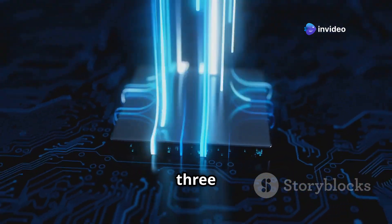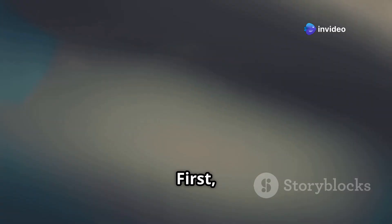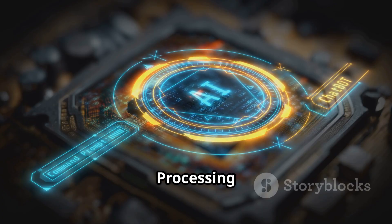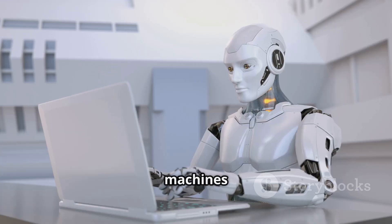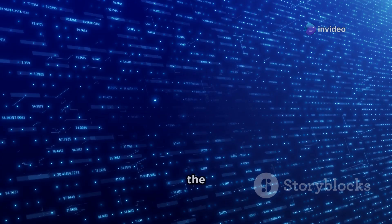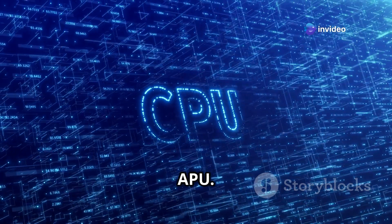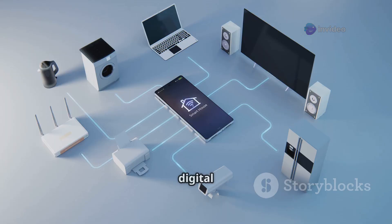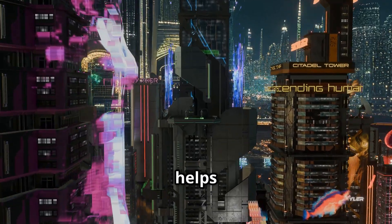We will explore three special types of these engines. First, the graphics processing unit, or GPU. It paints pictures on our screens. Second, the neural processing unit, or NPU. It helps machines learn and think. Third, the accelerated processing unit, or APU. This one combines different skills. Each has a unique role in the digital ecosystem. Understanding them helps us see the future.